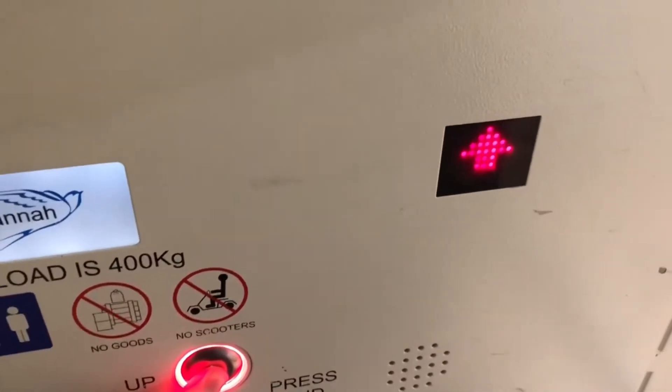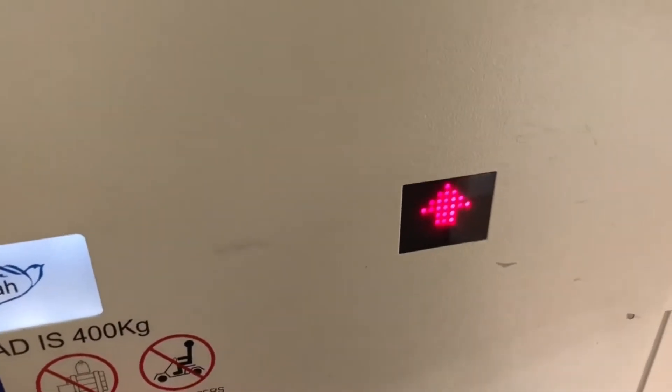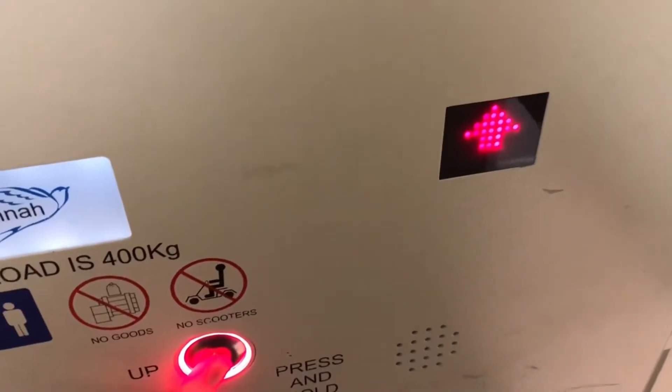Stupid platform lift. Stupid old platform lift. It's too high. Heavy duty platform lift.